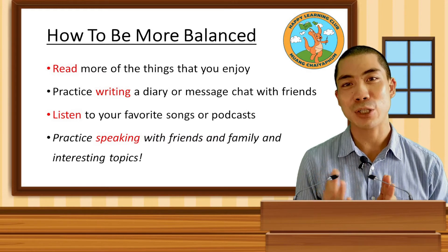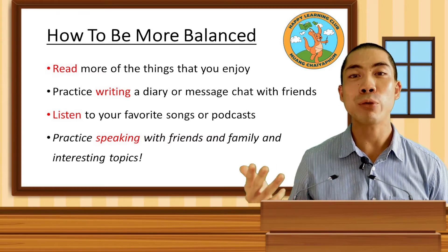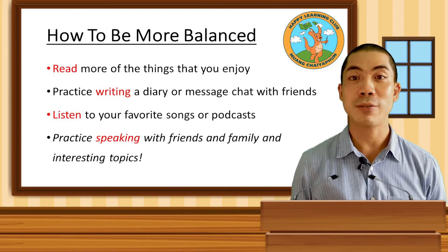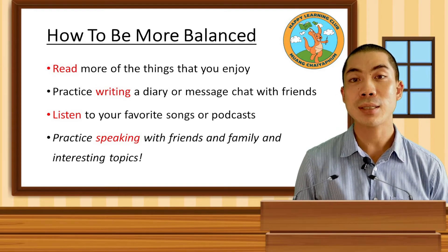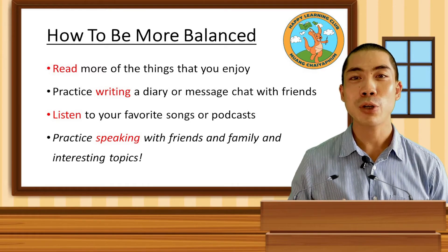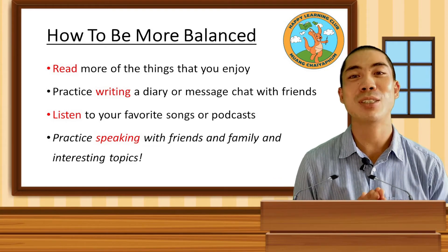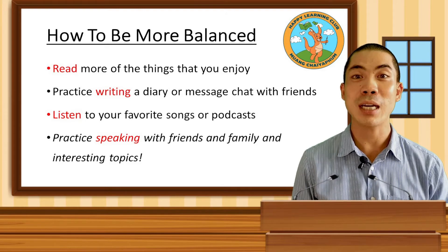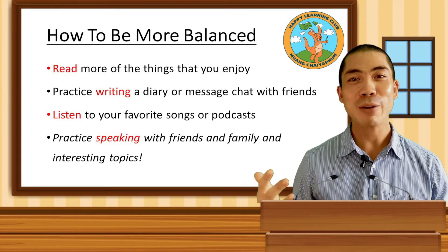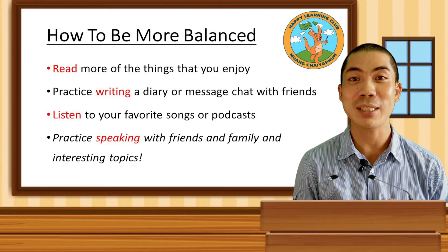Then there is the writing element of English, which is also very important. There are so many reasons why we need to write. We are sending messages to our friends and family, writing texts or emails, or we can even write letters to a pen pal or join online discussions on forums that we are interested in. We can write and read about football, about painting or about cooking. There are many fun ways to practice our writing, and as long as we are writing about something we like every day, we can tick the writing box.